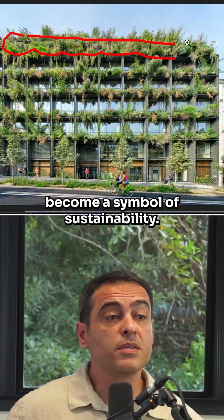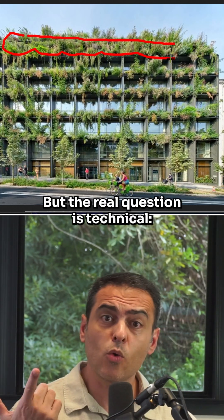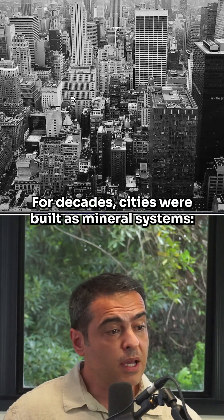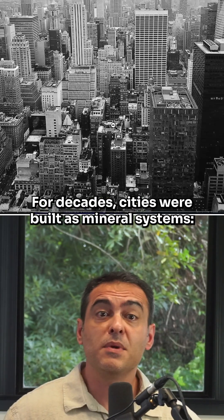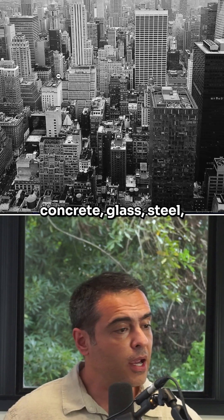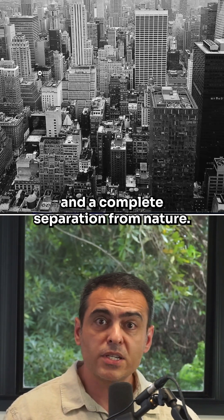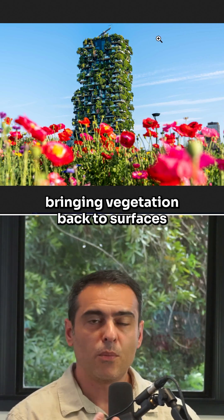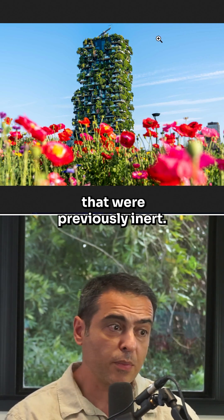Plants on building facades have become a symbol of sustainability, but the real question is technical: do they actually work or are they just green imagery? For decades, cities were built as mineral systems — lots of concrete, glass, steel — with a complete separation from nature. Green facades emerged as an attempt to correct this model, bringing vegetation back to surfaces that were previously inert.